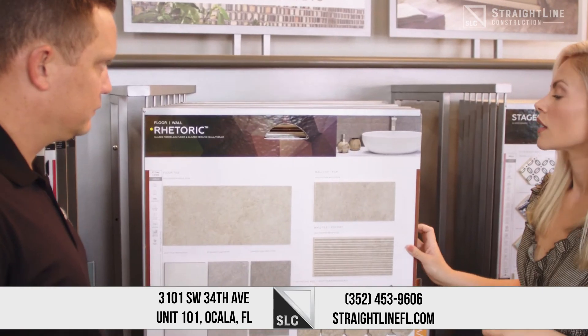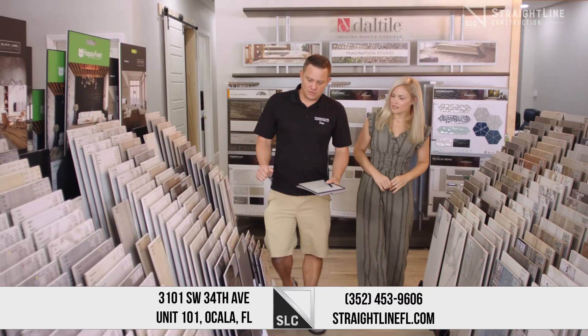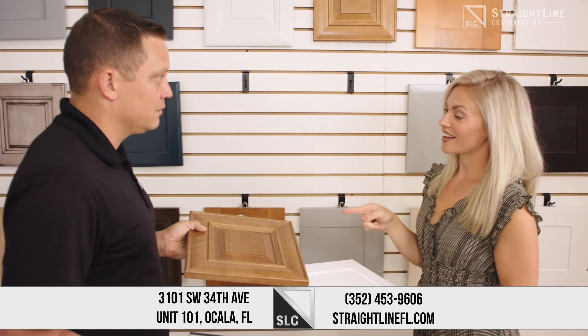From lighting to ceramic tile, porcelain tile, luxury vinyl plank, quartz countertops, granite countertops, wood cabinets, painted cabinets — the list goes on and on. We can't wait to see you guys at our new showroom.